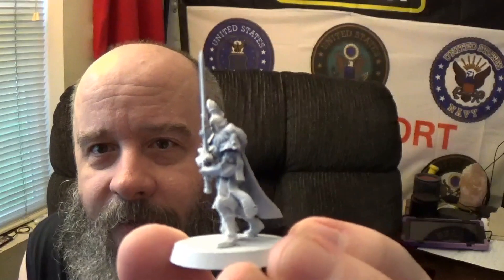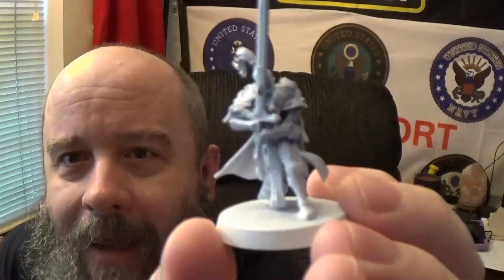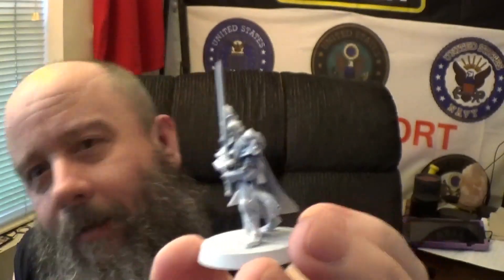I love the sword chicks - I just really do. Big, badass women going into battle going yeah! I had a problem getting some of the stuff to line correctly but it happens. The head kind of went cockeyed - it happens.